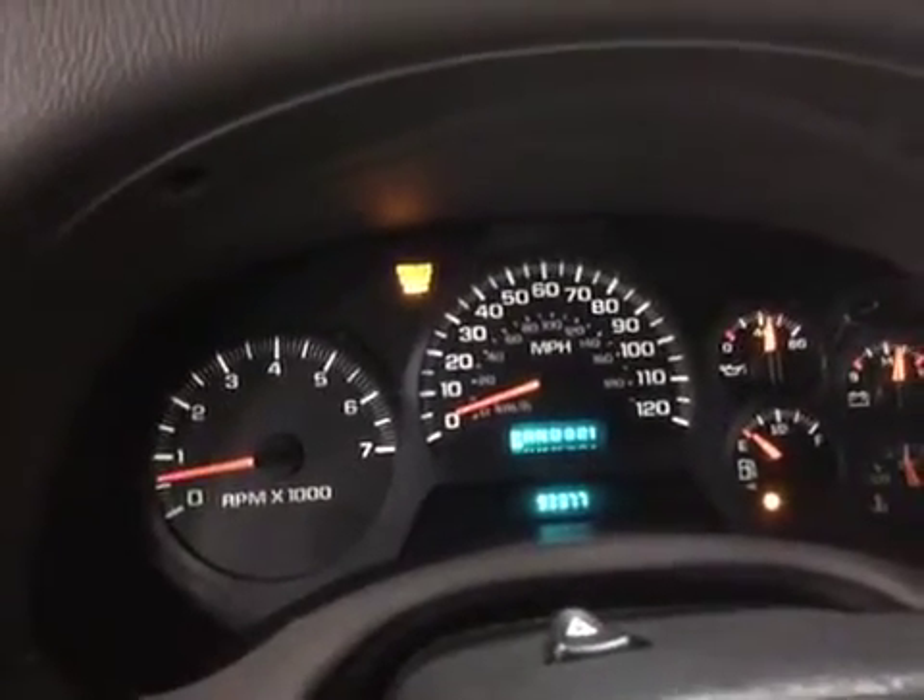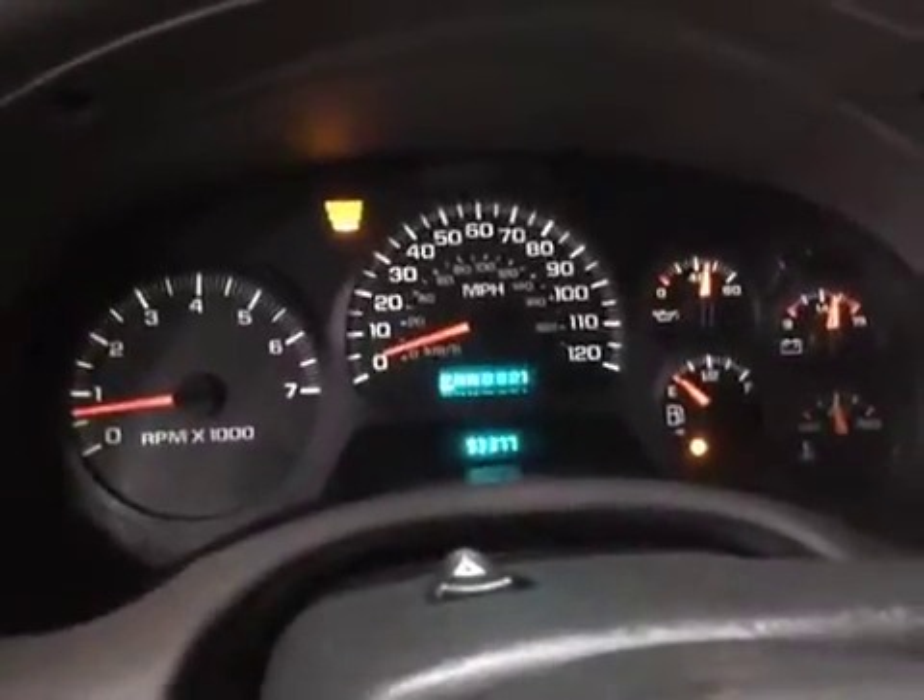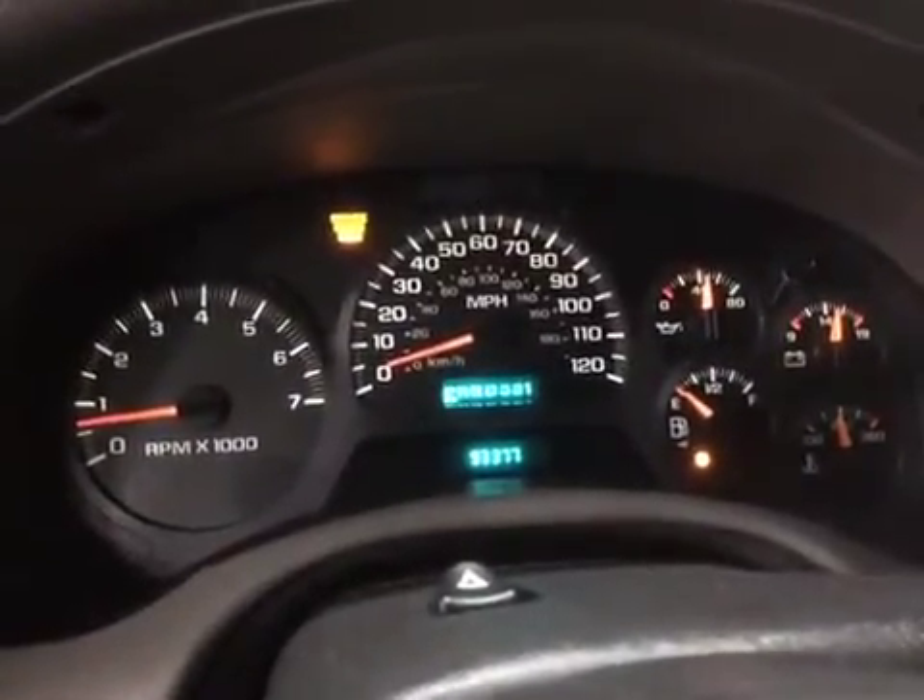There's a check engine light. Let's go ahead and listen to the engine. Please read all the notes. Thank you and good luck bidding.